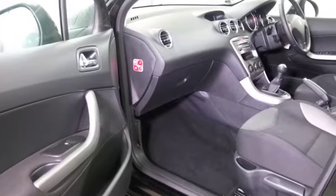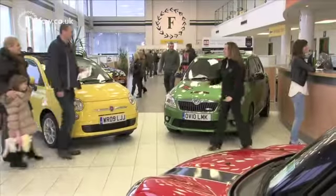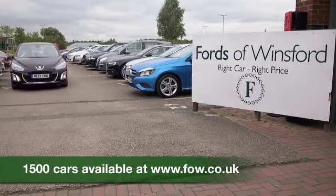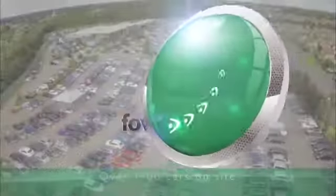So don't forget at FOW, the price you see is the price you pay — there's no hidden charges or extras. You can reserve this car for up to 48 hours, no deposit and no obligation. Bring your licence with you, have a test drive, and come and discover this great car for yourself at Fords of Winsford.